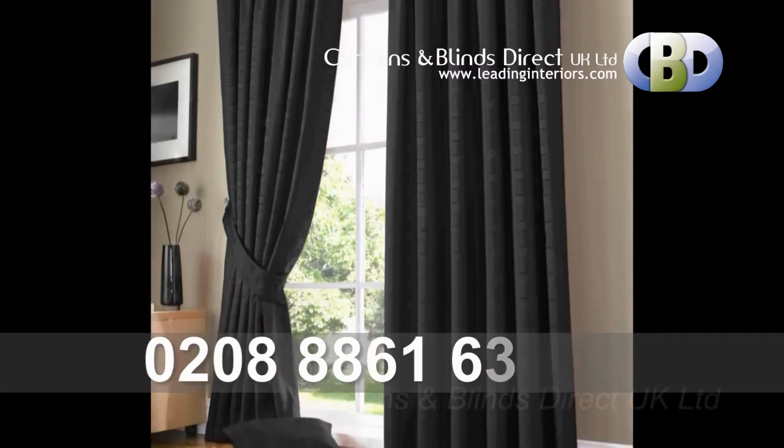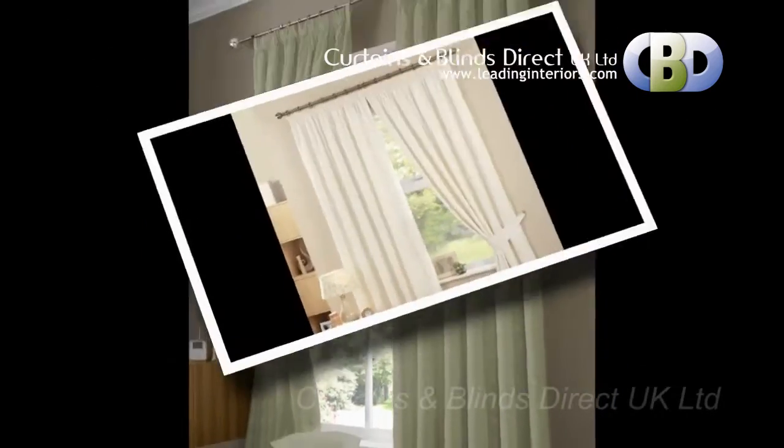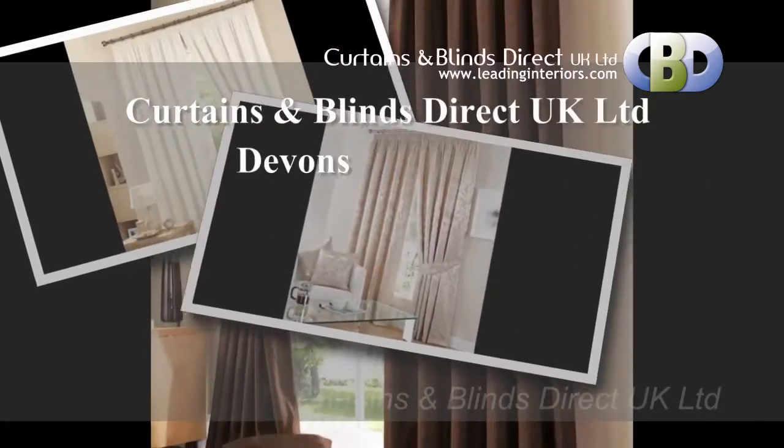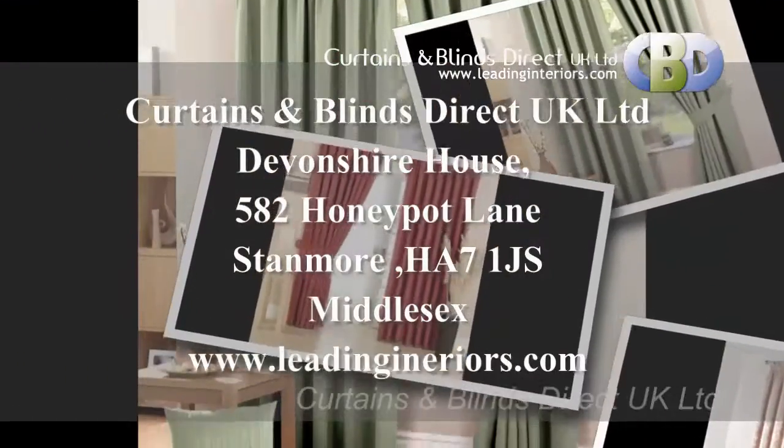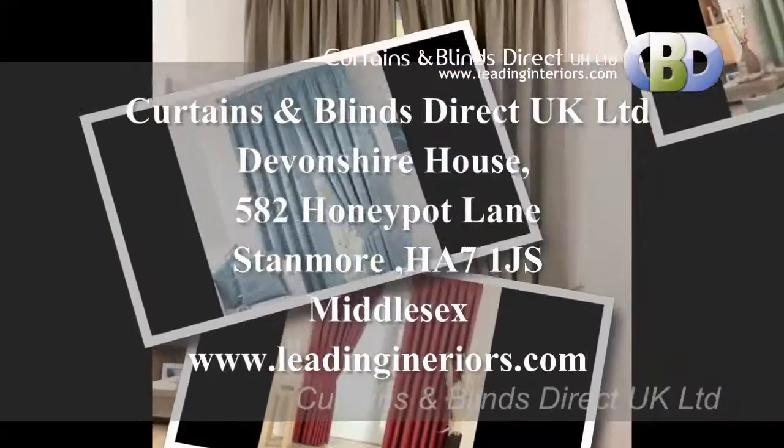Call us now on 020 8861 6364, or visit us at Curtains and Blinds Direct UK Limited, Devonshire House, 582 Honeypot Lane, Stanmore, postcode HA7 1JS, Middlesex.